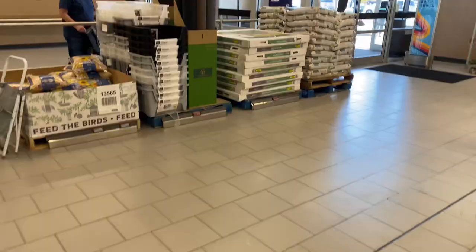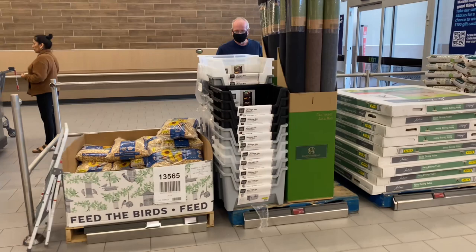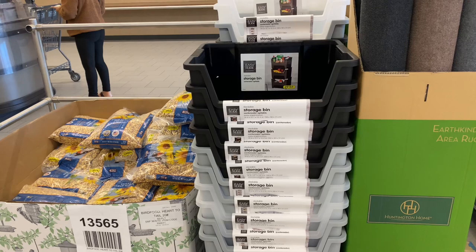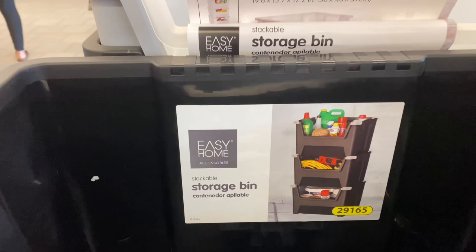Now I'm at another Aldi store to look at more clearance. They have these storage bins on clearance for $7.50, original price was $15. They come in black, clear, and gray — that's a good buy.